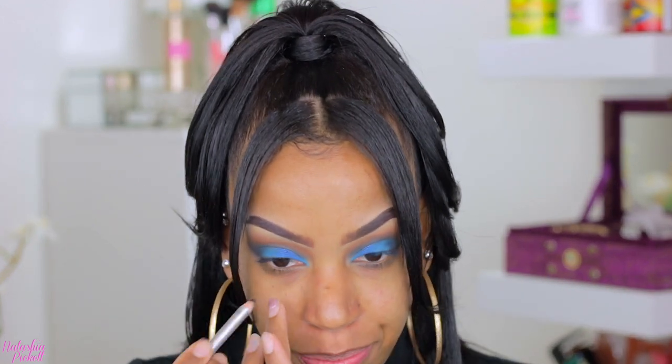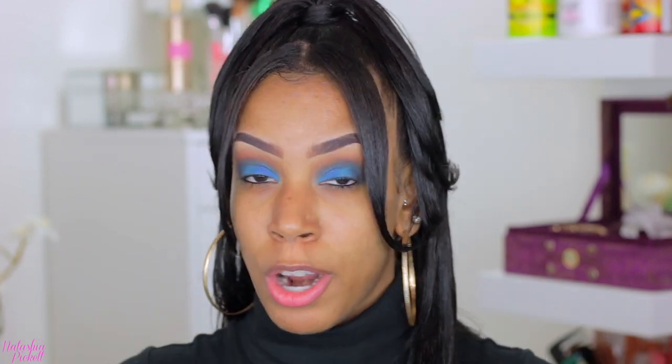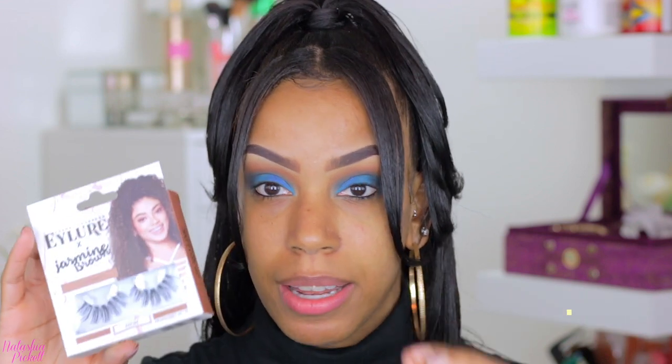I'm going to take a black eyeliner. I usually wear nude eyeliner in my waterline, but we can go ahead and switch it up today. I had to cut the camera off again to deal with my bangs — hair sprayed down, and now we're good to go. These are the Curly Queen lashes. These are my all-time favorite — I love them.